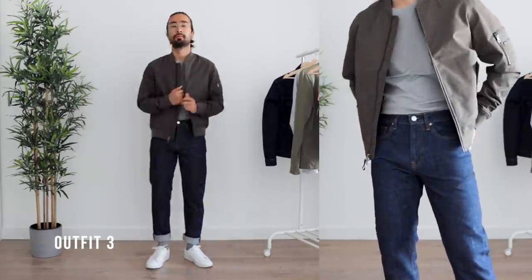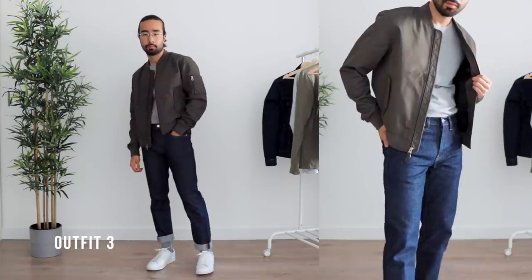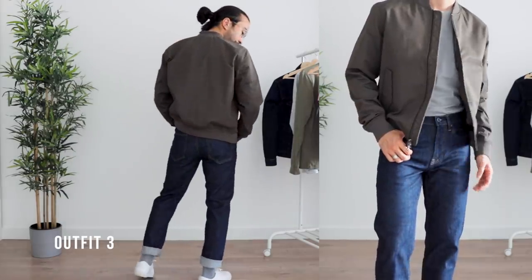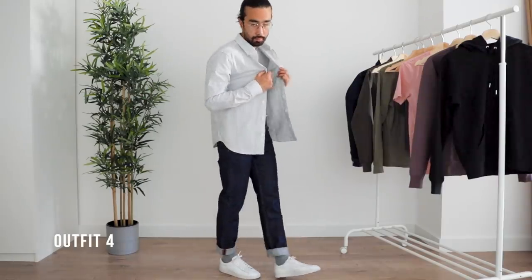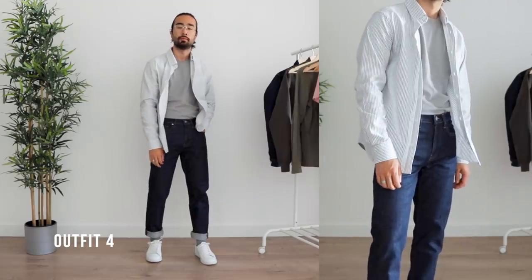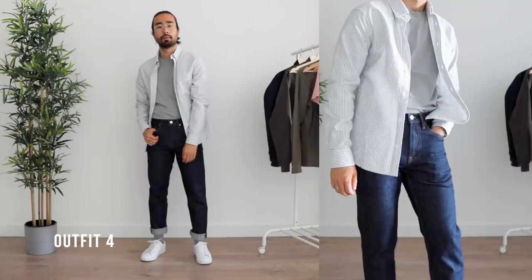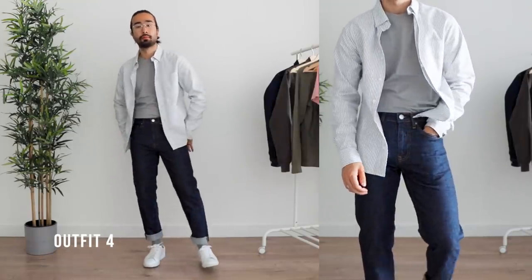An olive green bomber and dark indigo jeans are two fantastic essentials to have for fall-winter. Layer the bomber on top of a t-shirt for a simple casual everyday look. I swapped out the bomber for the striped Oxford shirt worn open over the gray tee — a great option for when you've been asked to wear a shirt but really just want to meet the bare minimum dress code standards and be as casual as possible.